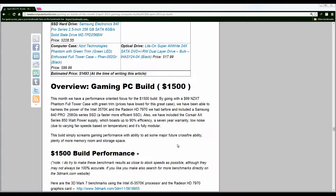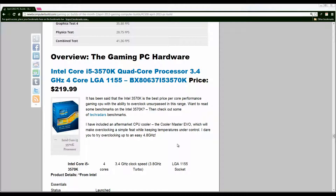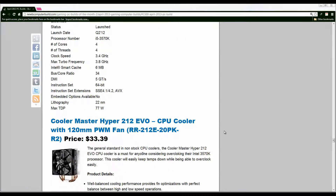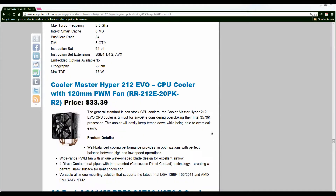We have the Intel i5-3570K, similar to previous months and similar to the $1000 build. It's plenty overclockable. Pair that with the Cooler Master Hyper 212 EVO CPU cooler and you will have a pretty well performing build for quite some time, especially considering that you can overclock the Intel i5-3570K pretty easily and pretty high. The Cooler Master Hyper 212 EVO comes in at $33 this month.